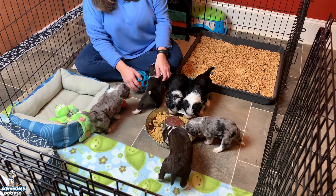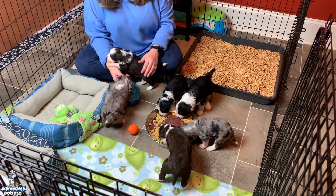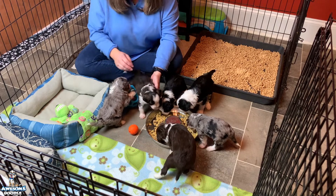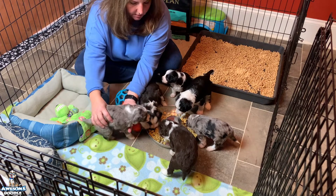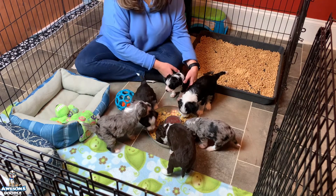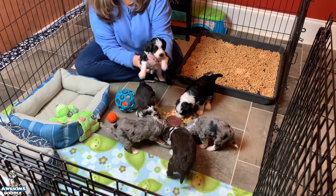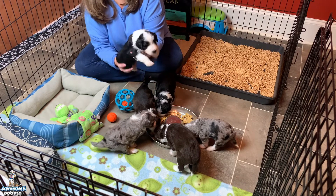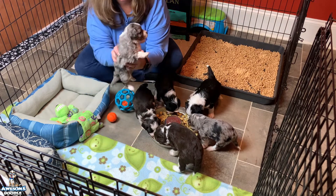We got toys today for the first time! They're using their little paws and it's so cute. This is Chance — you don't want to eat, Chance? And here's Sophie girl.